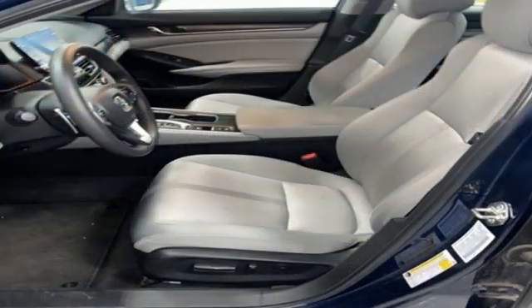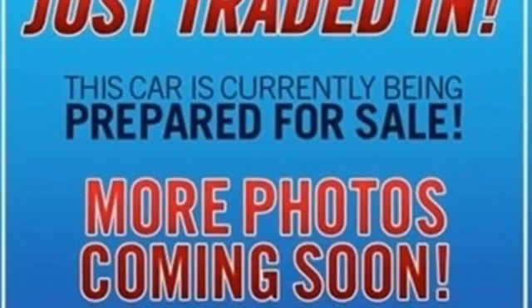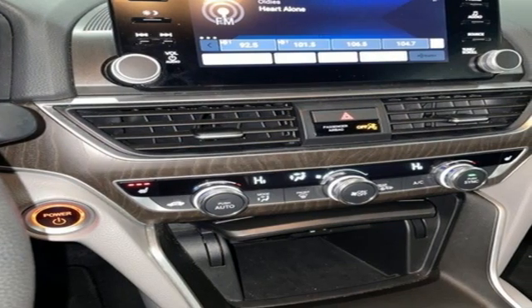Front heated bucket seats, inline four cylinder engine, express open and close sliding and tilting sunroof, gas pressurized shocks, and continuously variable automatic transmission.